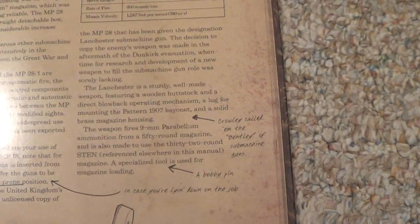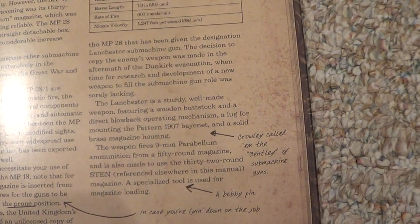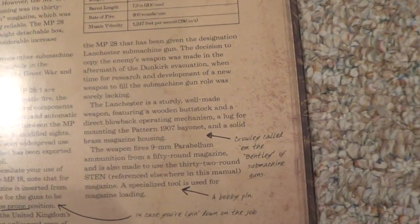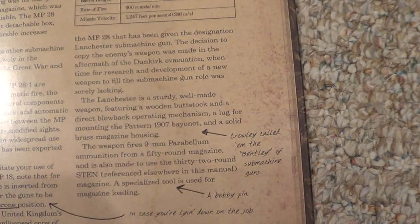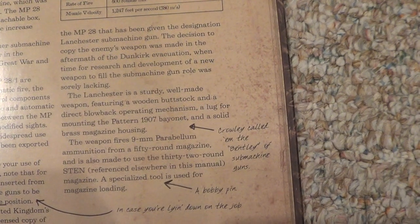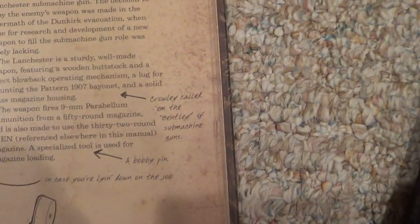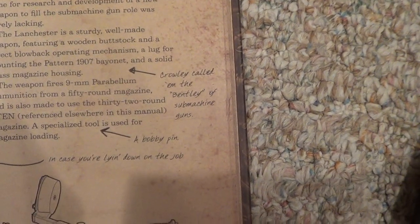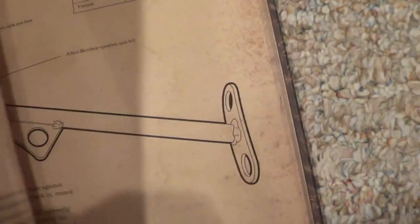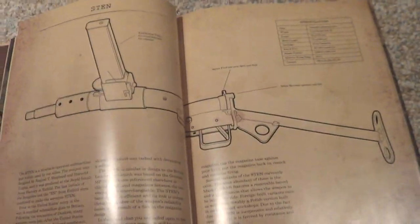The Lancaster is a sturdy, well-made weapon featuring a wooden buttstock and a direct blowback operating mechanism, a lug for mounting the pattern M-1907 bayonet, and a solid brass magazine housing. Crawley called it the Bentley of submachine guns. A specialized tool is used for magazine loading — a bobby pin. 'I don't know what that is, to be honest.'